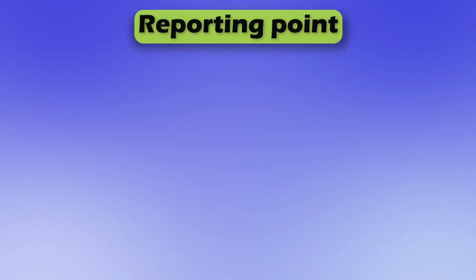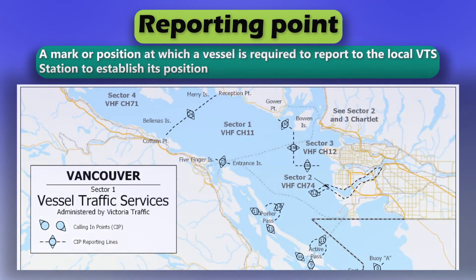Reporting point. A mark or position at which a vessel is required to report to the local VTS station to establish its position.